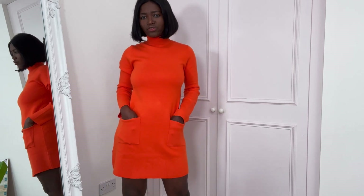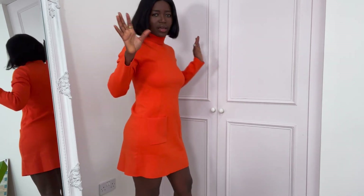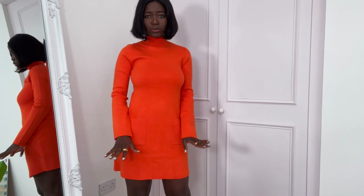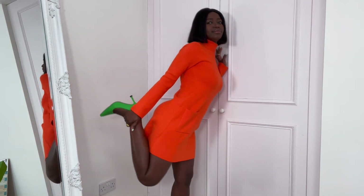Up next is this knit dress from Zara and it's $29.99, size small. The catch is the fact that it has pockets and it looks so good on the body. I'm pairing it with a green shoe from Zara as well.